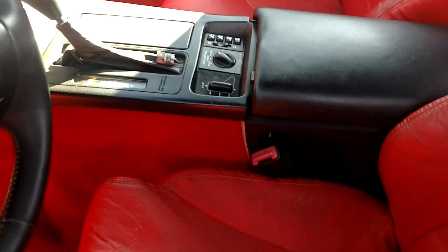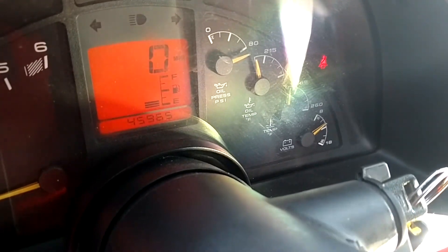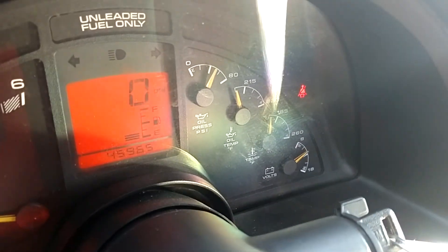This car has about 45,000 miles and some change — 45,965 on the clock. Let's fire it up. She fires right up.